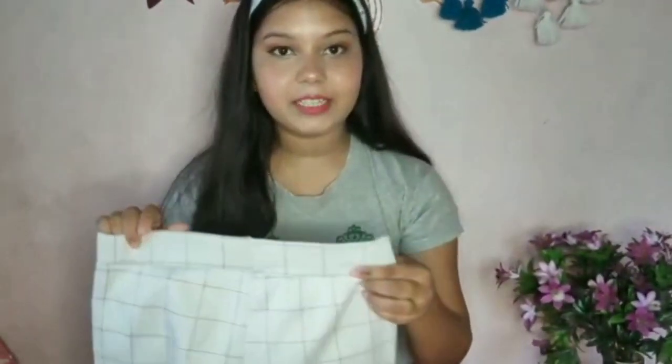The fourth product is a jegging in white color. The size and material details are satisfying. You can check out the link in the description for more details.